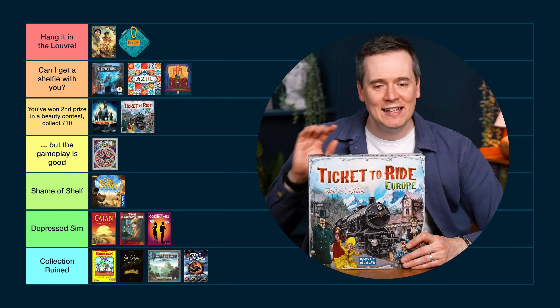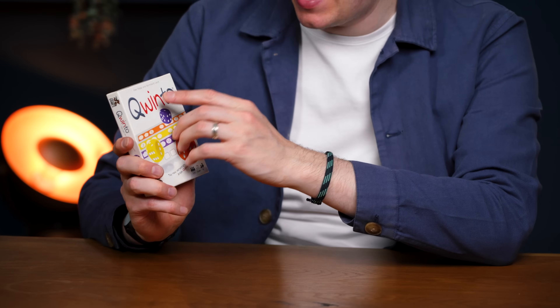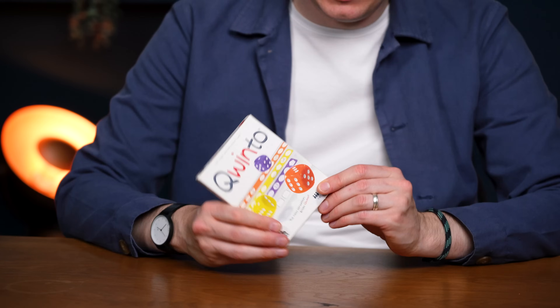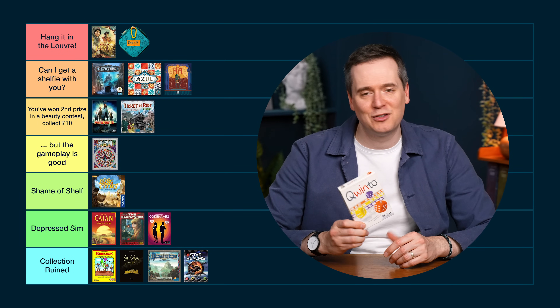Change of heart — I'm downgrading Star Realms to Second Prize in a Beauty Contest, Collect £10. There's no way it's on a par with Ra and Azul — it's on a par with Pandemic. Quinto is so ugly. You shouldn't make a game that is just all white — it's really collecting dirt. There's a tagline, "The new sensation from Quixx" — what if you don't know what Quixx is? I hate the font, and they've made "win" red as if the name means something — that's why it's called Quinto, because it's got "win" in it. It just looks so cheap, like a mass market game from the 80s or 90s. It's actually great but you'd never know. Collection Ruined.